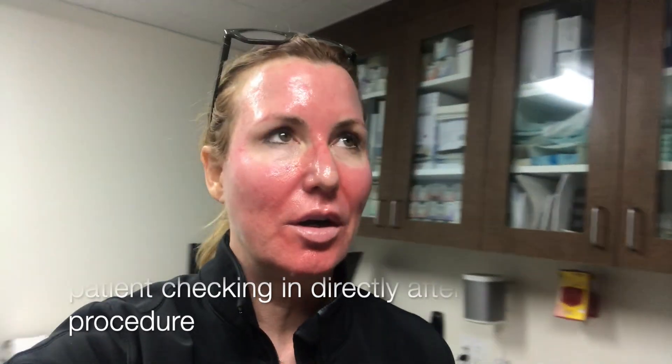It has gotten a little redder since I started. It feels just like a bad sunburn — totally normal response. I'm gonna just relax, no sun for 48 hours, and I should get a really good result. So there it is.